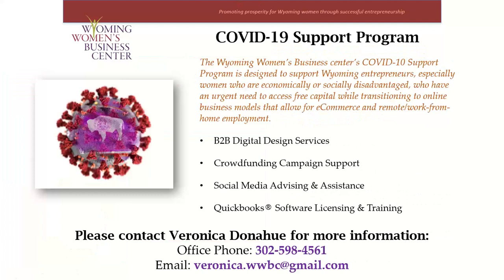This webinar is brought to you by our COVID-19 support program, and I want to call special attention to the list of services available to Wyoming business owners when they become clients. You can sign up by going to our website at wyomingwomen.org, or you can contact me directly using my contact information below.